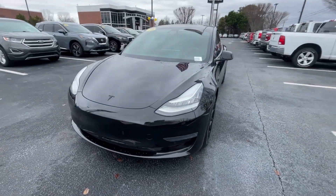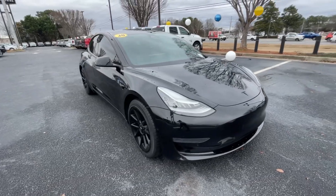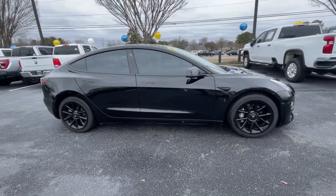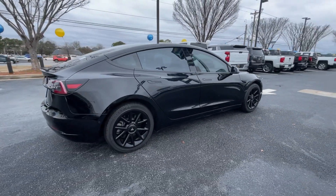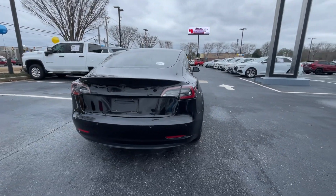Your next car could be the 2020 Tesla Model 3. With less than 50,000 miles on the odometer, this vehicle stands out from the rest. Here's a sleek Model 3 that delivers industry-leading EV design and technology, impressive range and rewarding performance.